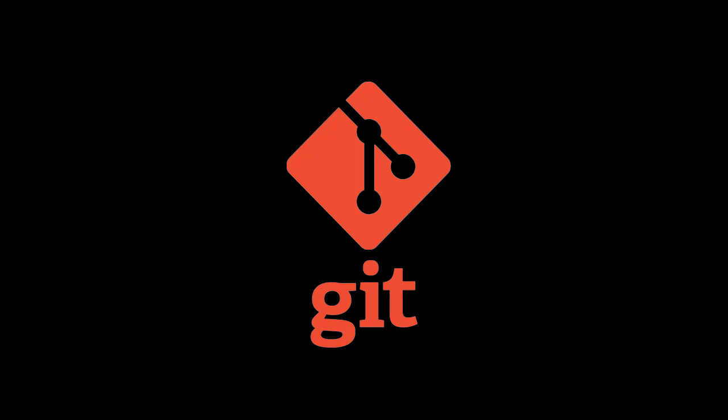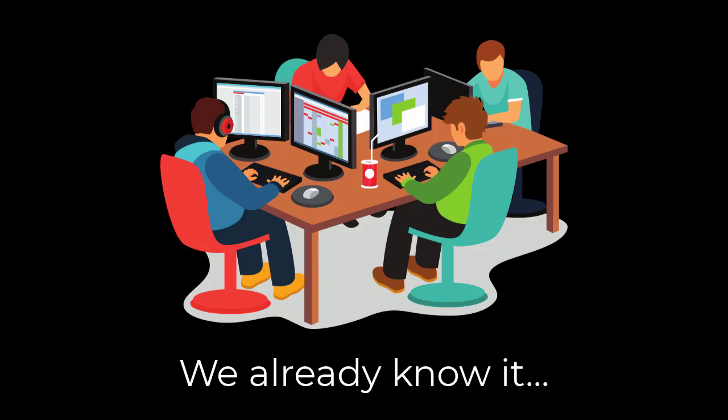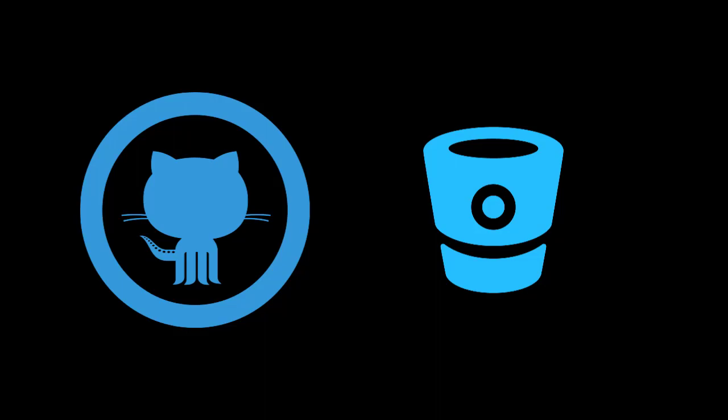There are a lot of good reasons for an IBM i shop to use Git. This video will cover some of those reasons. The first and most obvious reason is that the new IT talent you're trying to attract and hire already knows Git and expects to be able to use it. An open source repository is nothing new to these developers — things like GitHub and Bitbucket, they know these tools already.